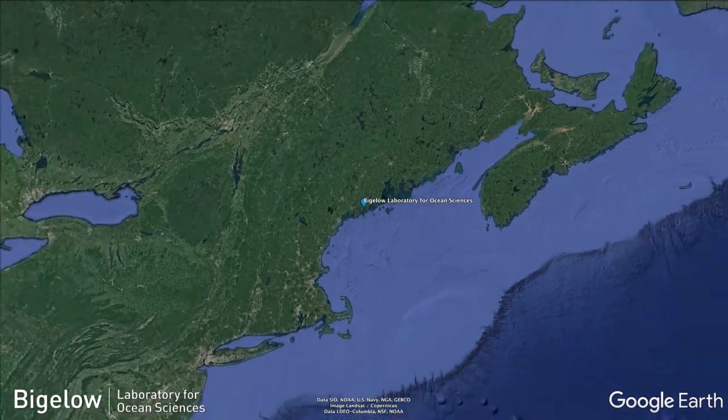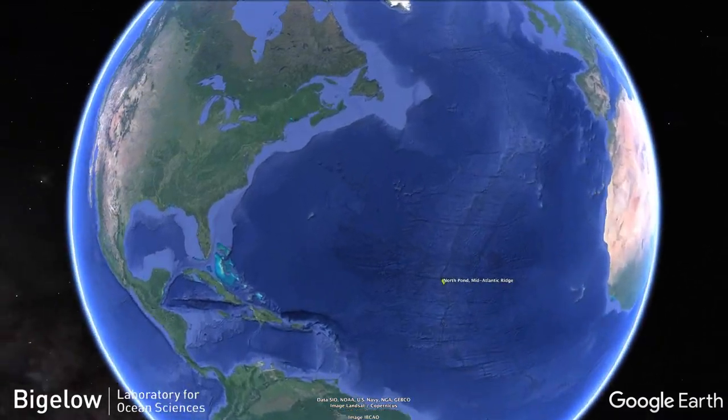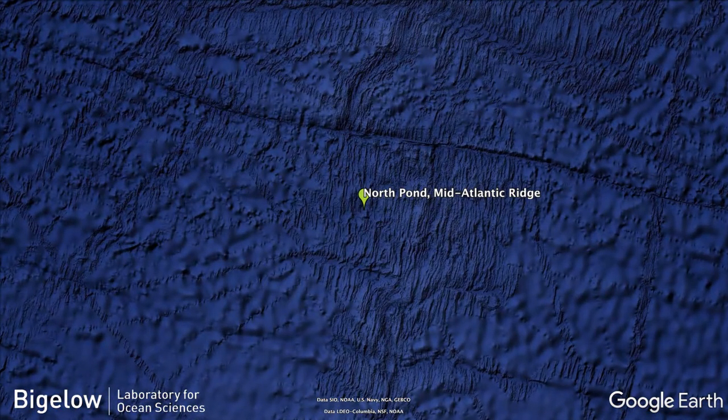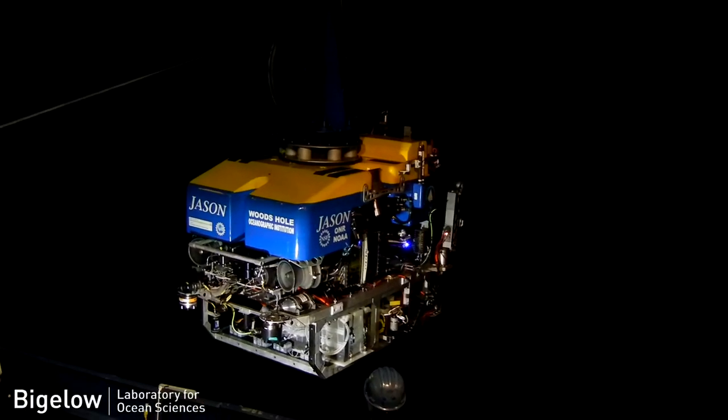Our study site is out in the middle of the Atlantic Ocean off the Mid-Atlantic Ridge. Our experiments are sitting on the seafloor at four and a half kilometers below the sea surface, and they go into the seafloor several hundred meters. We're sending the ROV Jason down through that four and a half kilometers of water.